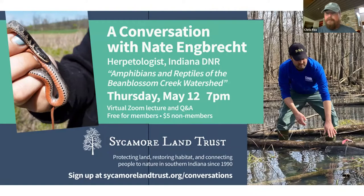It is a little after seven, we are still waiting on a few more people but we're going to get started so we can stay on track. Welcome everyone, my name is Chris Fox, I'm Land Stewardship Director here at Sycamore Land Trust. We have a conversation with Nate Ingbrick, herpetologist with Indiana DNR, talking about the amphibians and reptiles of the Bean Blossom Creek watershed. He's got a real passion for this and I think you're going to really enjoy the presentation tonight.